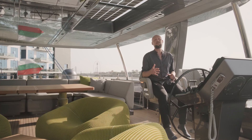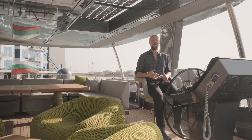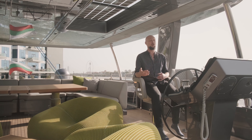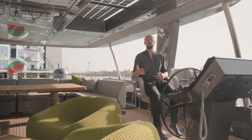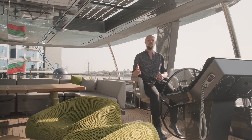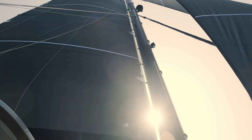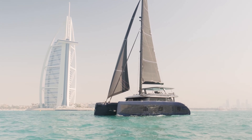The Sunreef 80 Eco has twin 180-kilowatt electric engines, and the e-motoring experience is as smooth as it gets. There is no noise, no pollution, no vibration at all, and this is ultimately what people are looking for at sea. It's a new way to enjoy the seas in complete silence, and that is a new definition of luxury to us.